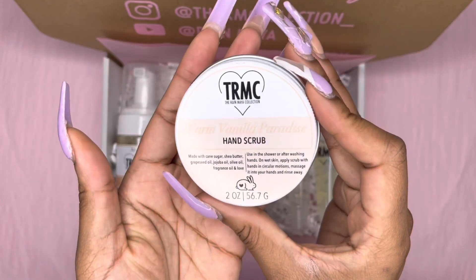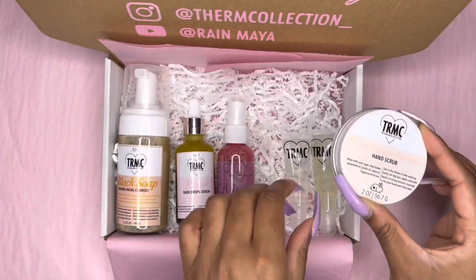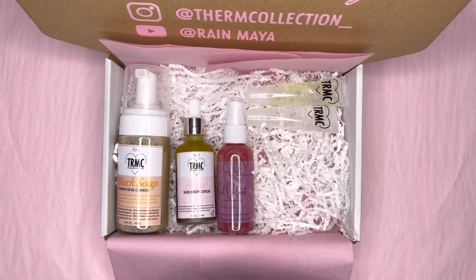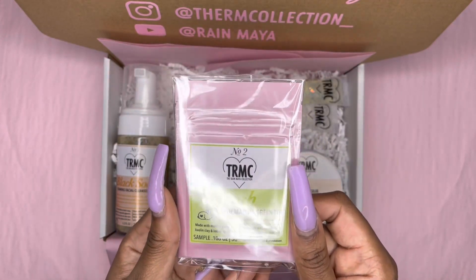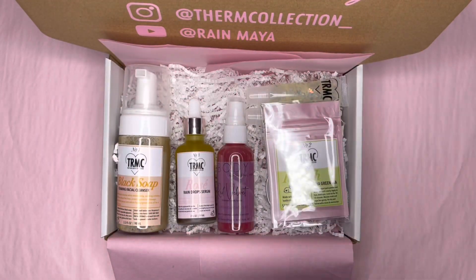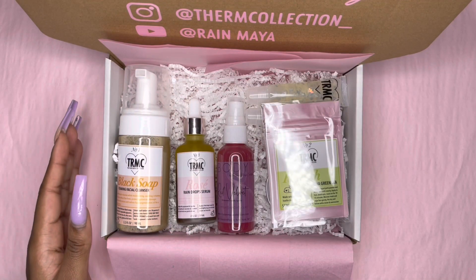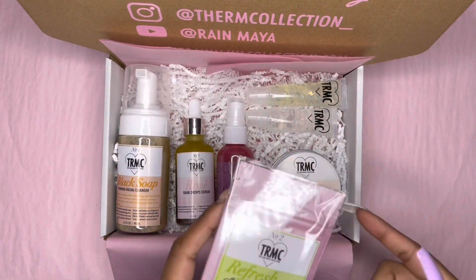She got our new warm vanilla paradise hand scrub — I am in love with these labels, L-O-V-E-E with extra E's. And she got our clay mask sample set, which has three of our masks in here: turmeric, green tea matcha, and charcoal. This is a very popular item — get you some, you guys.